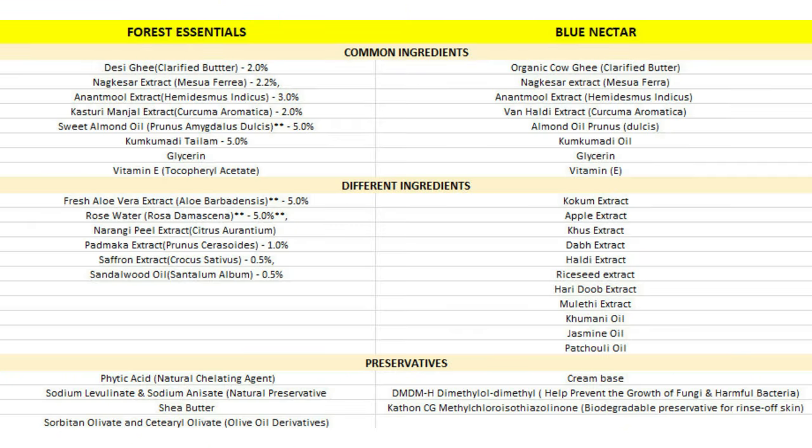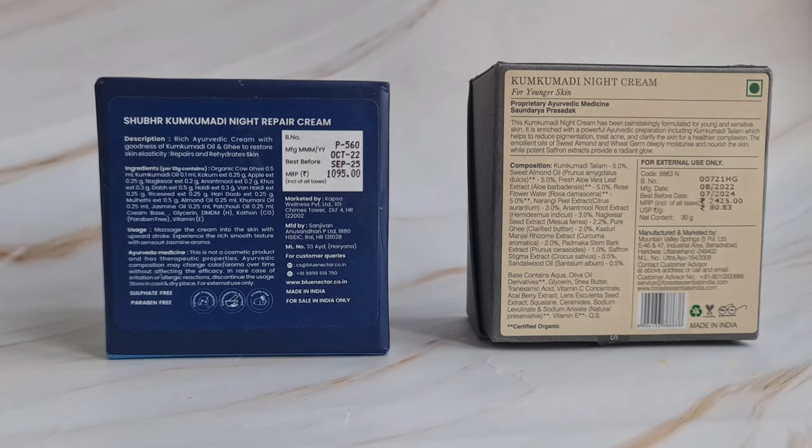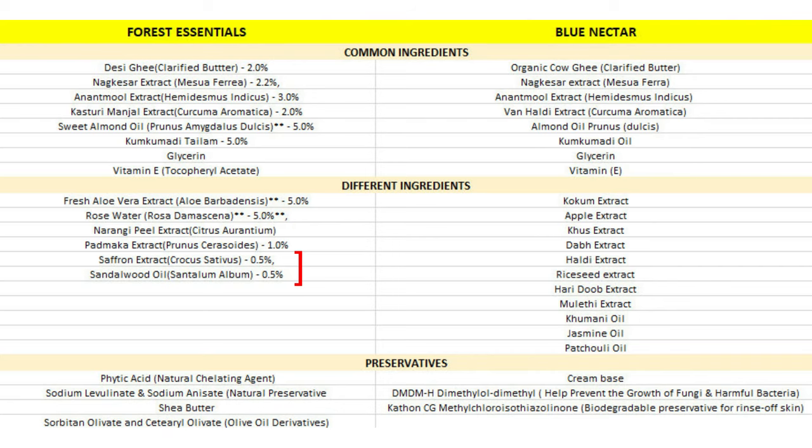Looking at the ingredients list, there are a few common ingredients between both products, along with some different ones. The Forest Essentials cream has mentioned the percentage of ingredients, while the Blue Nectar cream mentions the quantity of each ingredient in ml, grams, and milligrams on the outer carton. However, I feel the Blue Nectar cream has better ingredients and herbs — two ingredients in the Forest Essentials list, like saffron and sandalwood, are already part of the Kumkumadi oil preparation.